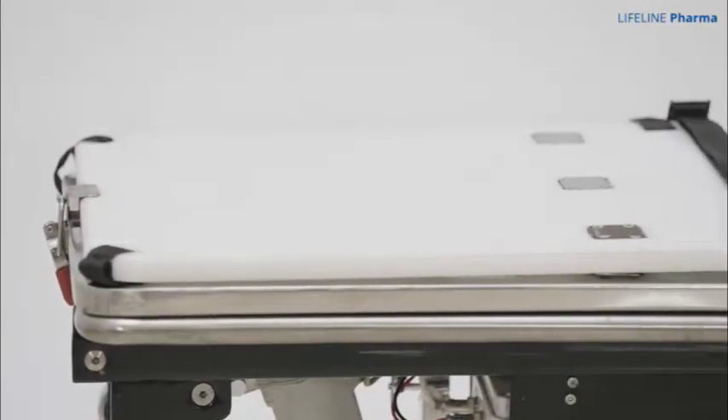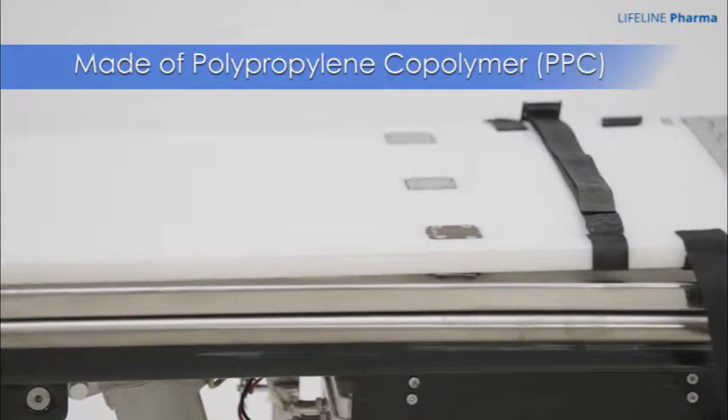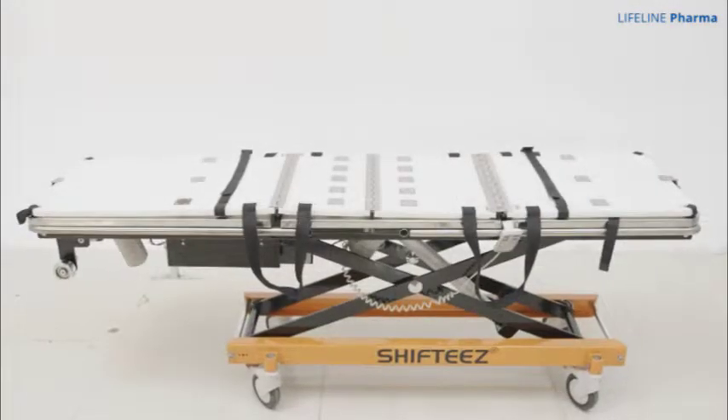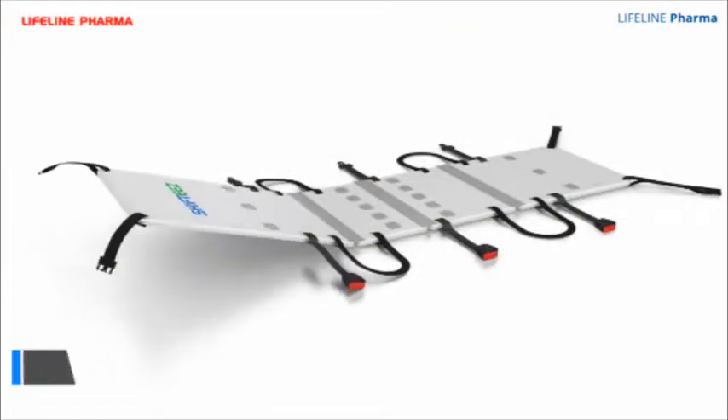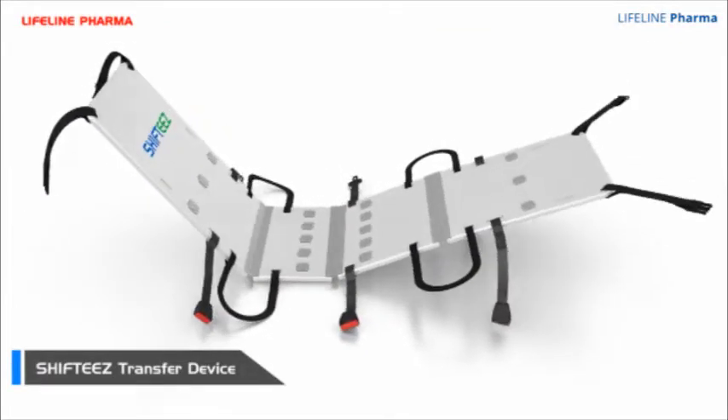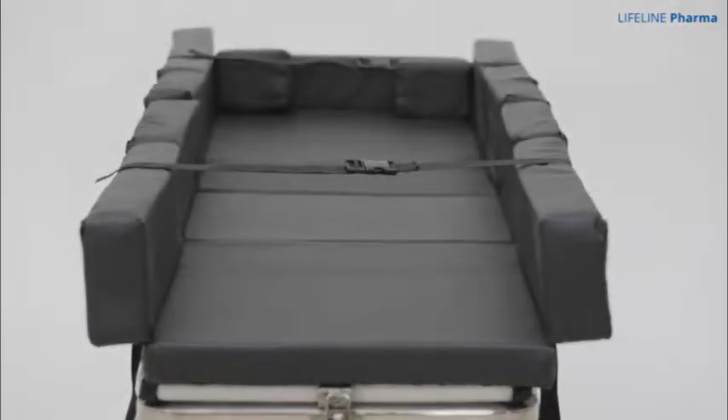The transfer device, which is made out of PPC, is light yet highly durable. It is placed on top of the stretcher. The transfer device is also engineered to fold according to patient comfort, above which Shifty's folding mattress is placed for minimum patient movement during transfers.